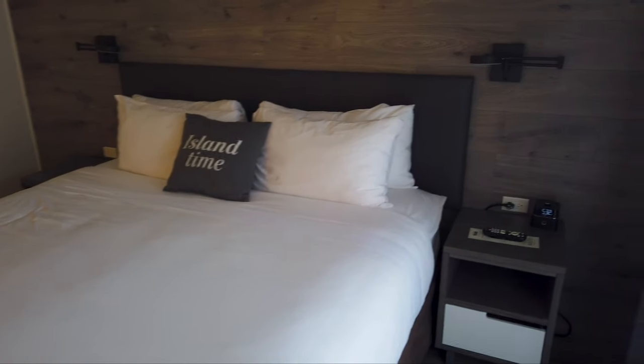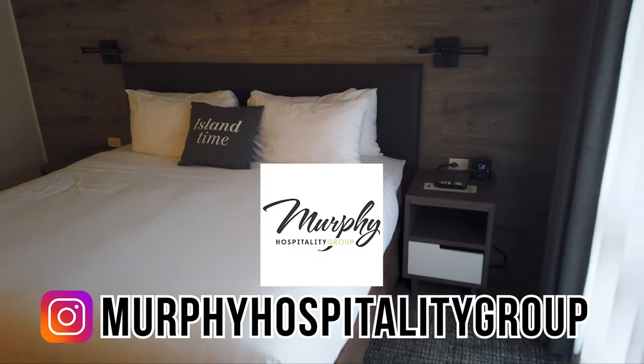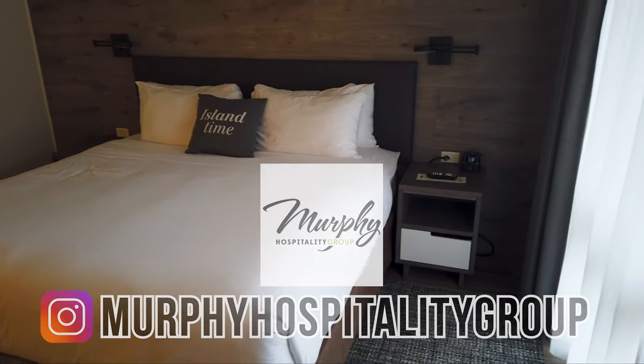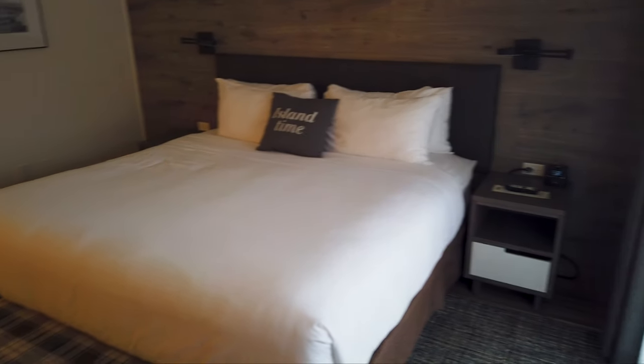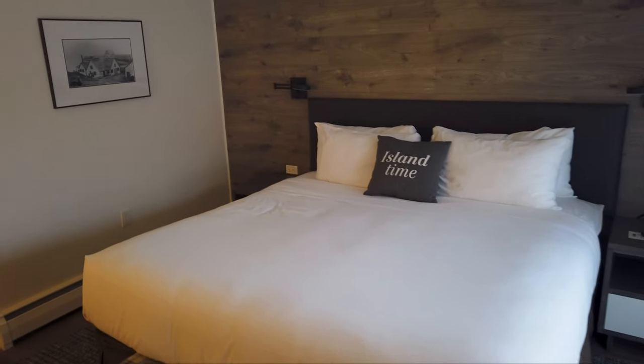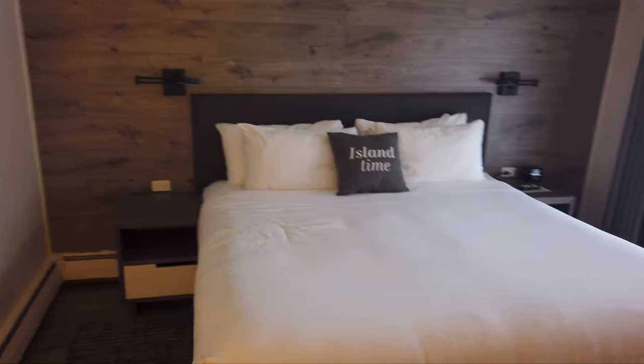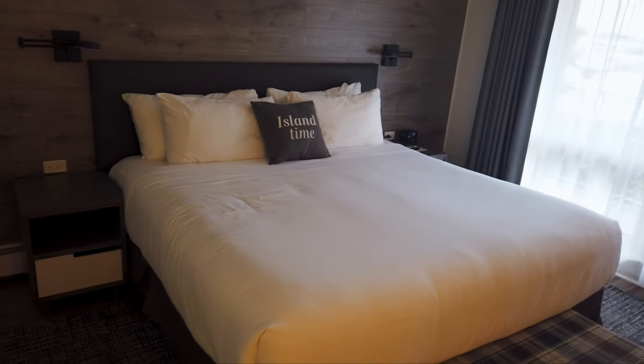This room was generously gifted to me by the Murphy Hospitality Group, which is a local company here in Charlottetown in Prince Edward Island that runs several hotels, restaurants, and breweries. They invited me to come and review this property, which I was very pleased to do.